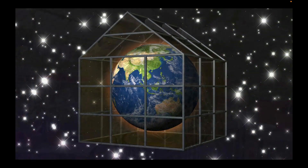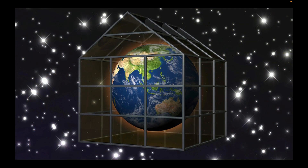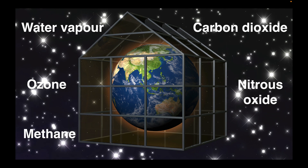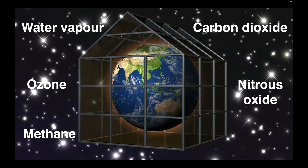The greenhouse effect works in a similar way for our planet. Greenhouse gases in the Earth's atmosphere — like ozone, water vapour, methane, nitrous oxide and carbon dioxide — trap heat a bit like the glass of a greenhouse.